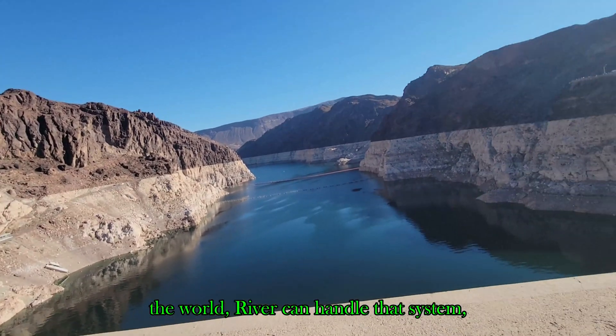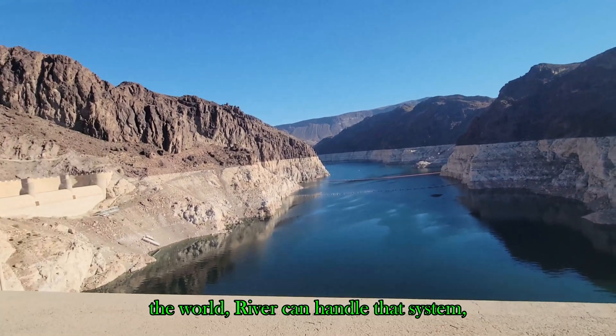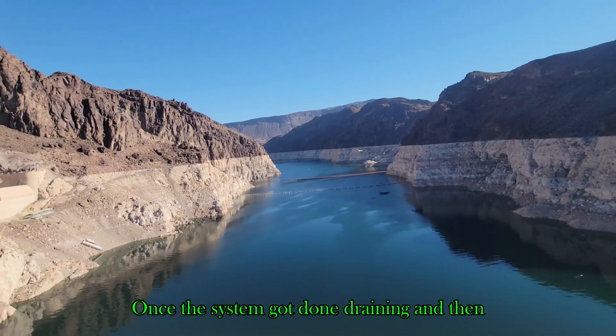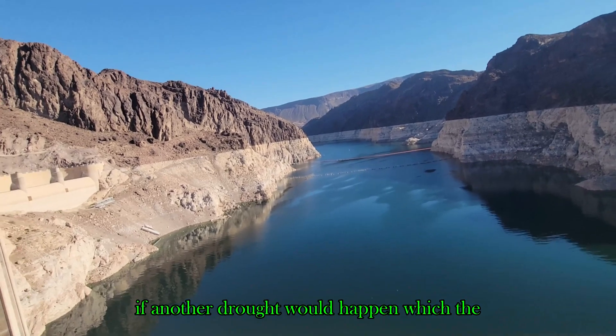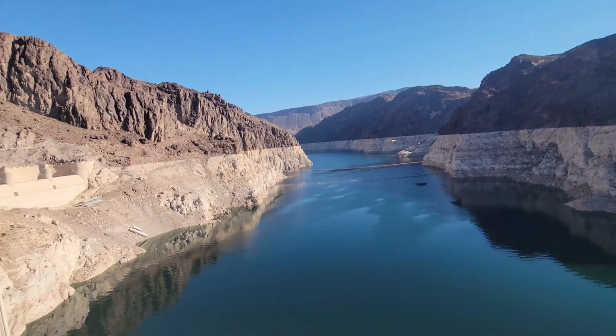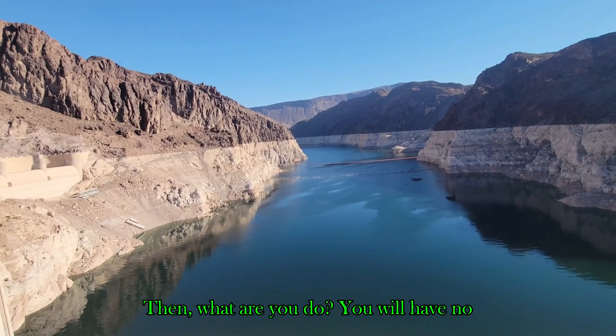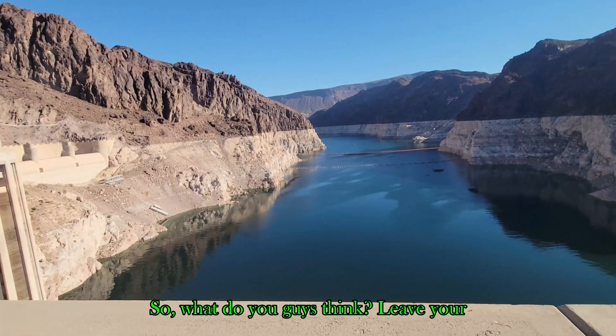Farmers and everyone else would simply be out of water. You are talking about the worst man-made disaster to ever hit any river system in the world. The river can handle the flows — that's not the problem. The problem is there would be no water left once the system finished draining. And then if another drought followed — which the probabilities suggest is likely — then what do you do? You'd have no water whatsoever.